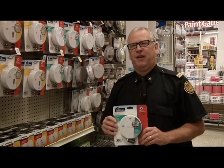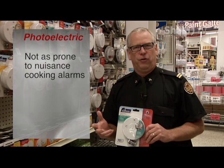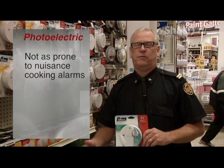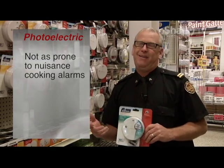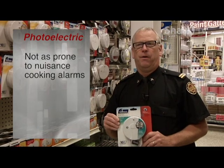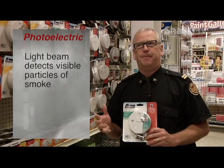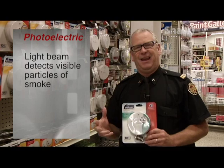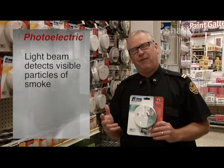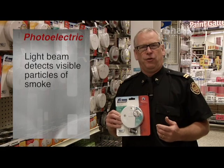A photoelectric smoke alarm is less likely to activate for nuisance alarms that might be caused from operations in the kitchen, whether it be making toast, opening the oven, or even the shower, which can have a tendency to set off nuisance alarms for ionization alarms. Photoelectric alarms incorporate a light beam inside — much like a laser — and that beam has to be broken or interrupted by smoke particles in order for the detector to activate. For that reason, photoelectric alarms are less likely to trigger nuisance alarms.